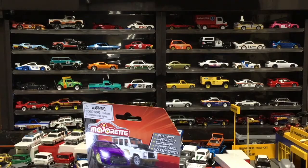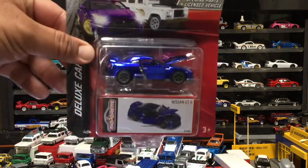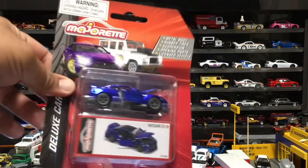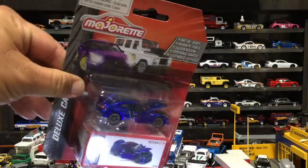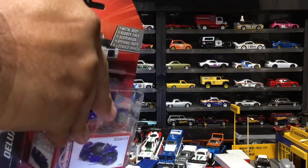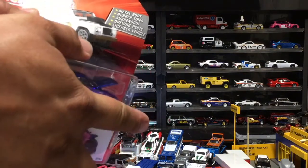Big time. So we've been banging out a lot of Majorettes and for good reason because they've been looking pretty good. And this one — from what I see on the box, that blue looks nice. That blue is awesome.